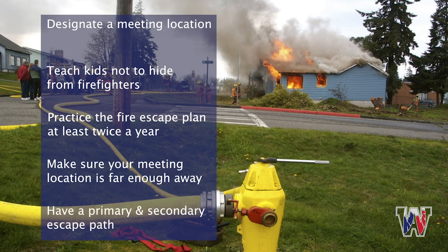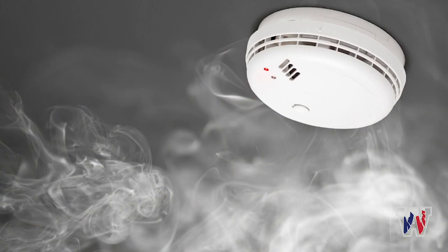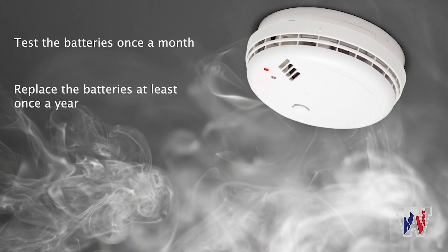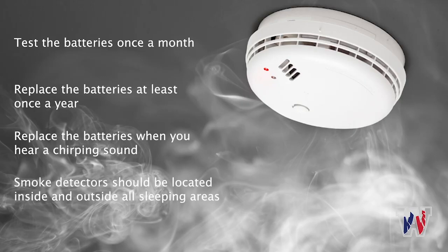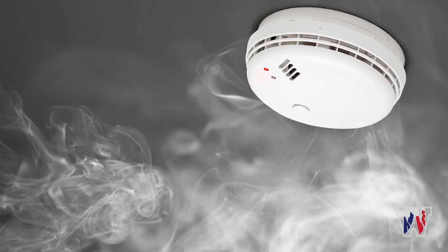Make sure the meeting location is far enough away from the house so you're not endangered by any potential flames or heat. You'll want to have a primary as well as a secondary escape path. Before a fire, make sure you have a working smoke detector. Test the batteries once a month and replace them at least once a year. If you hear the smoke detector start to chirp, replace the batteries immediately. Make sure smoke detectors are located inside and outside of all sleeping areas, and replace them according to the manufacturer's instructions — most will last eight to ten years. Here's what a smoke detector sounds like.